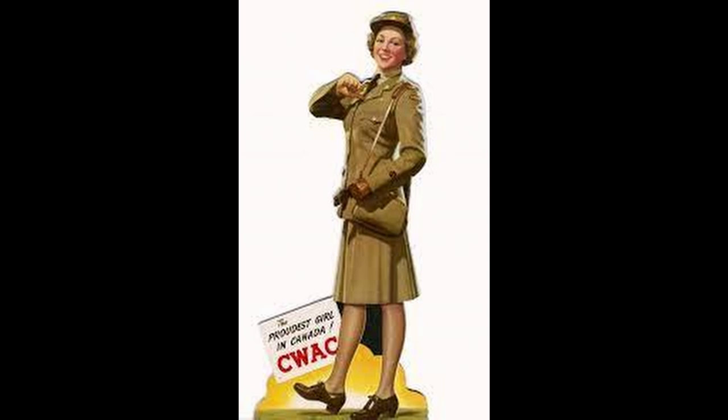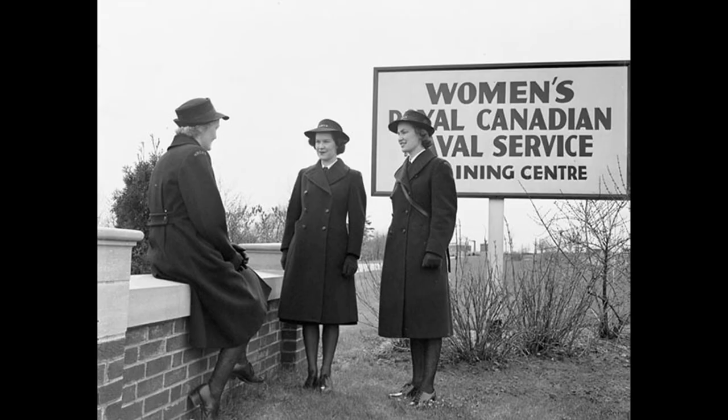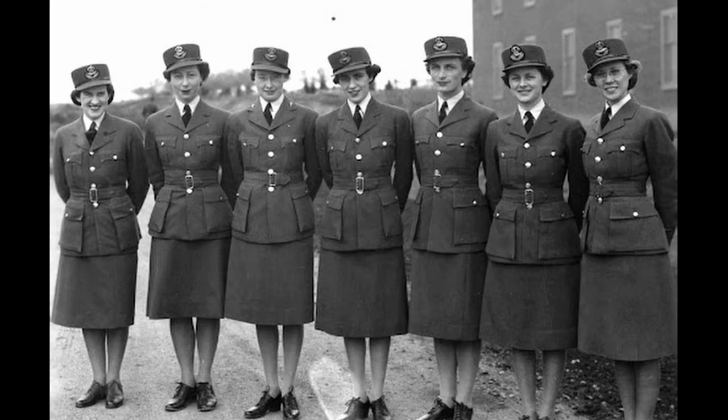In 1941 the government formed the Canadian Women's Army Corps as well as a naval and air force corps. The Canadian Women's Army Corps, also known as the CWAC, was interestingly the only one that allowed women who were not white to serve in them. For those who do not think Canada has a racist history, think again — the navy and the air force specifically stated they were recruiting women only of, and I quote, 'the white race.' Gross.